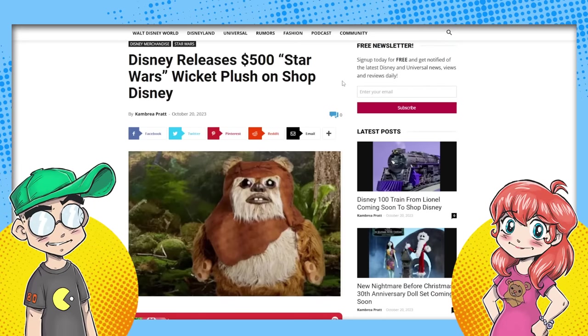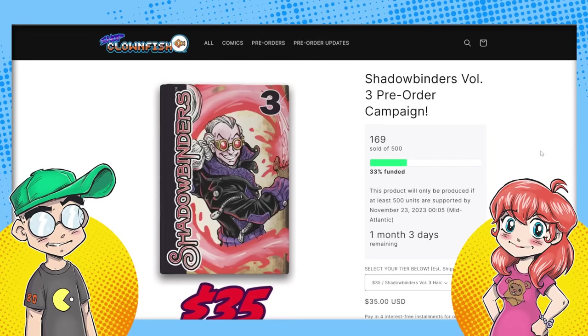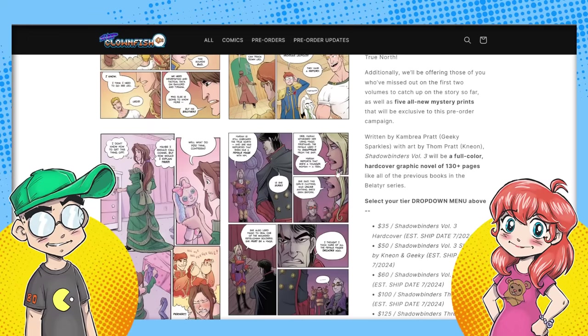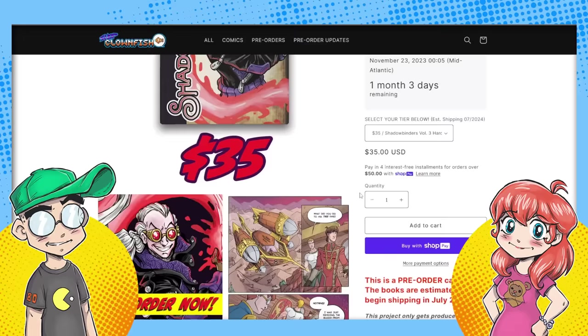Go out to piratesandprincesses.net for more objective Disney news. Check out Shadowbinders Volume Three on shopclownfish.com — we're getting ready to continue work on Shadowbinders after a 10-year hiatus, so if you want to get in on the ground floor, go out and back that book.